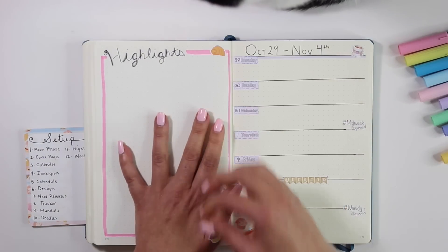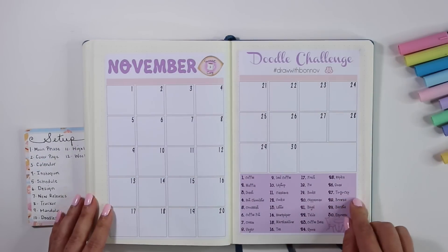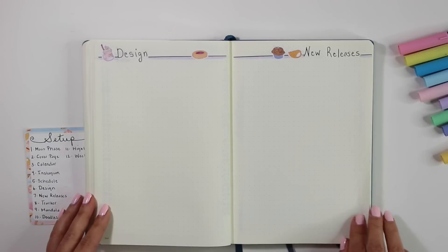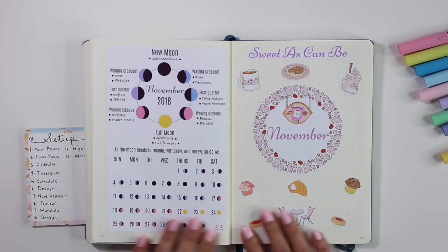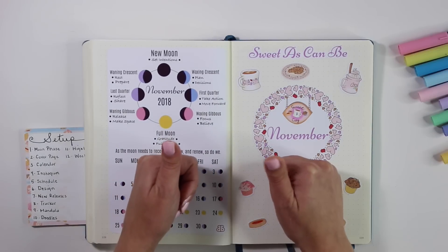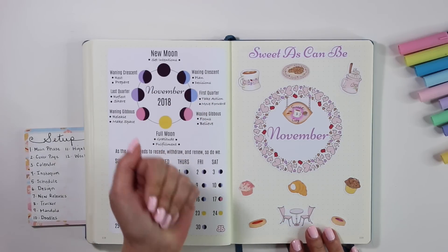I'm just putting down the last bits of my sweet and cozy kit. That is a look at my November bullet journal! I hope you guys enjoyed this collection as much as I did and enjoyed this video. If you did, don't forget to give this video a thumbs up and subscribe if you haven't already. Thanks again for watching everyone, and I'll see you in my next video. Bye!